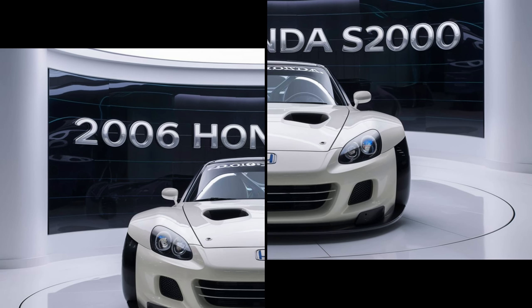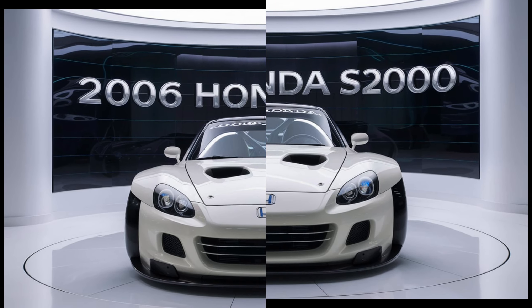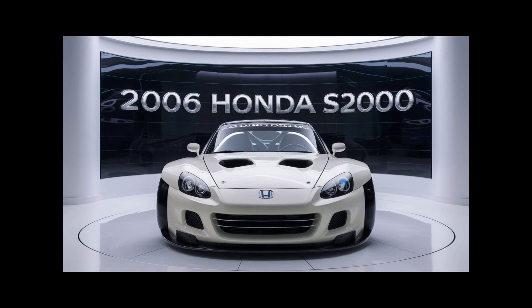makes it one of the most engaging cars to drive in its segment. The S2000's ability to rev up to 9,000 rpm delivers a unique and thrilling experience that few cars can match.